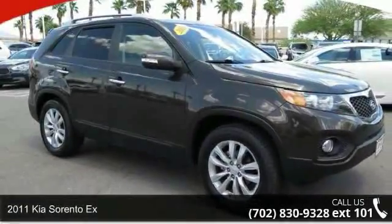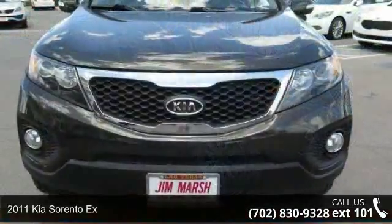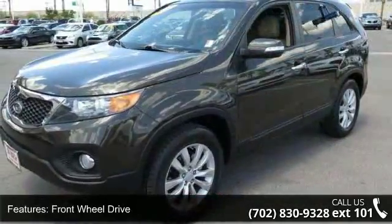Check out this 2011 Kia Sorento X. This may be the set of wheels you've been looking for. This vehicle comes with a reliable 4-cylinder engine, connected to a smooth shifting automatic transmission.